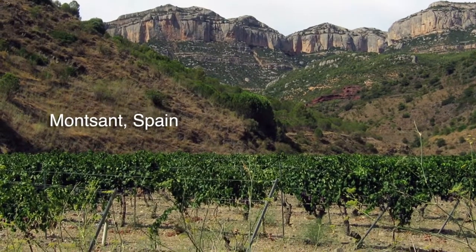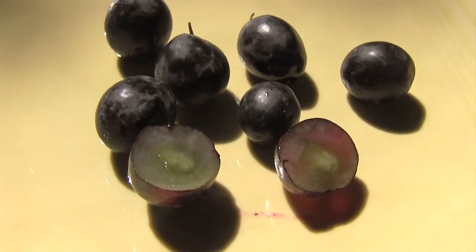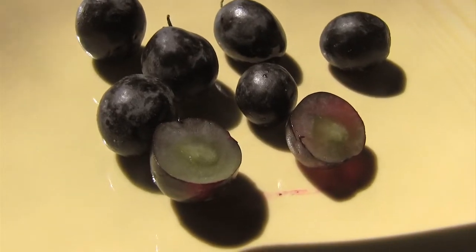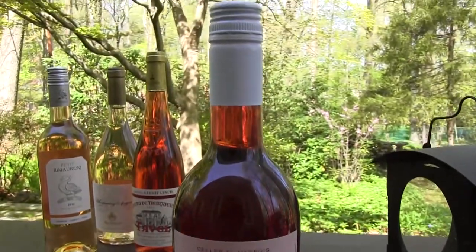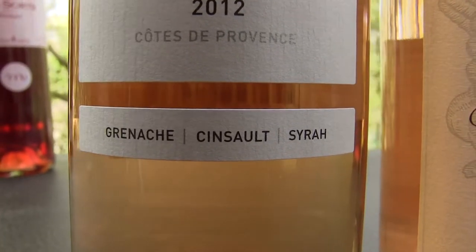This grape is a late bloomer and needs as much hot weather as possible to ripen fully. As you know, a lot of the color, tannins, and flavor in a red wine come from the skins, and Grenache is particularly thin-skinned. That means wines made from the Grenache grape are usually a little pale and light in flavor, which makes them a perfect candidate for light, refreshing, fruity rosés. This is also why most Grenaches are mixed with other grapes to beef them up a little bit.